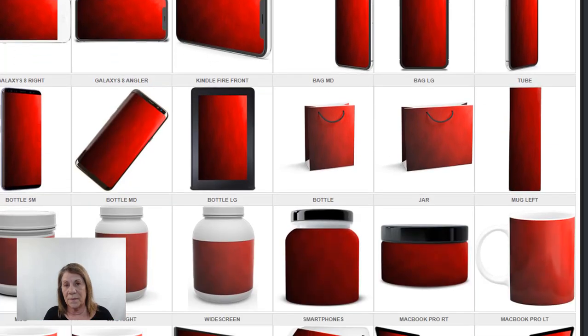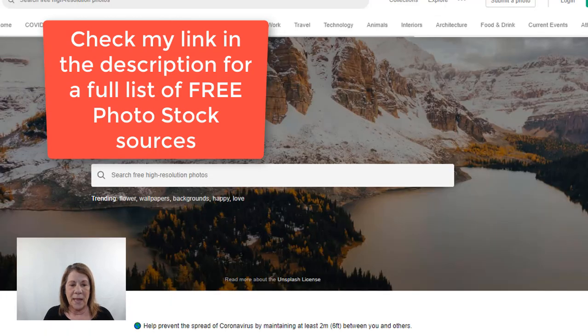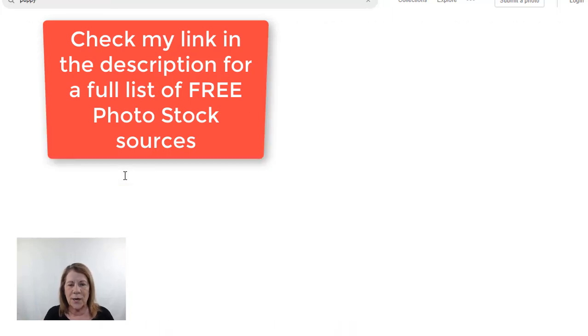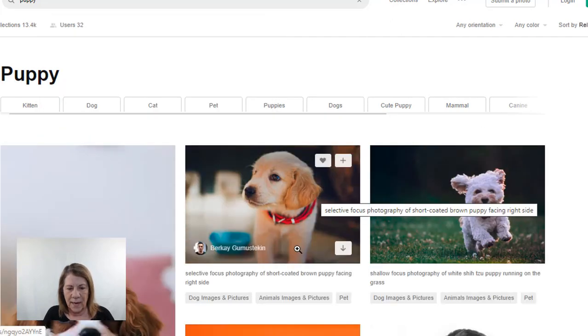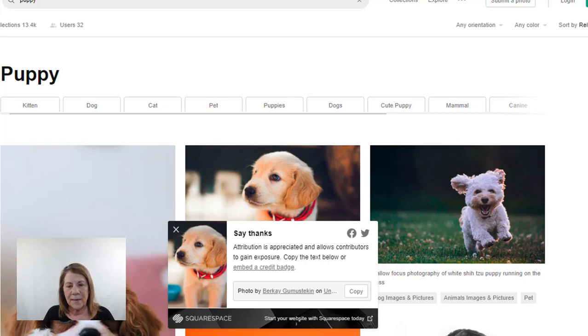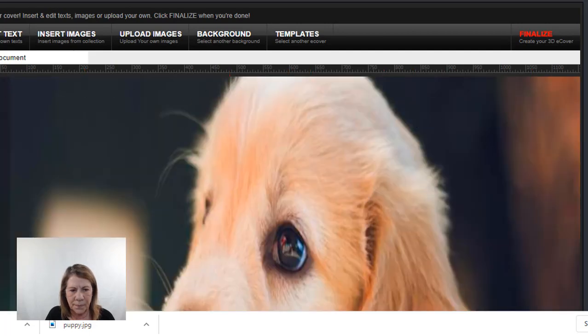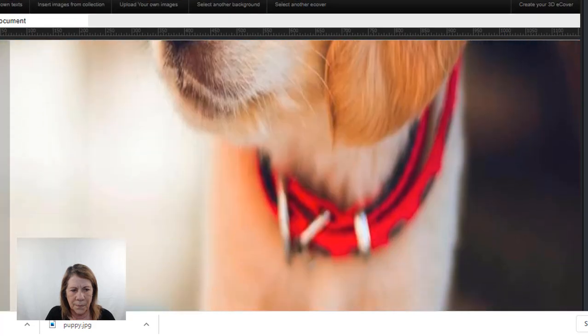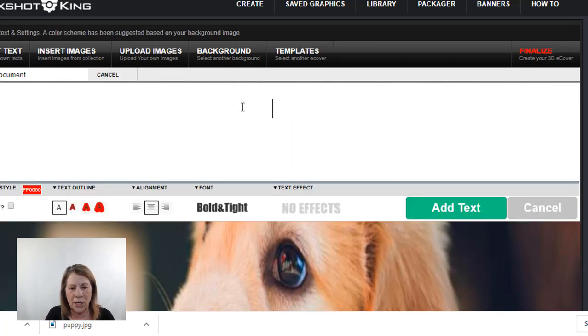Where do you get pictures for the design? You can go to Unsplash — they have free stock images. Let's say we want a picture of a puppy. Here's a really cute puppy, and this is a free download. You can then put your text on it, play around with the font and everything.